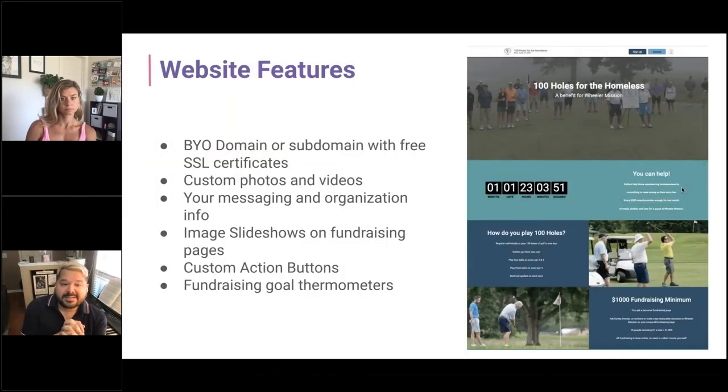Some features of these websites that we provide essentially for free include: BYO domain or subdomain with free SSL certificates, custom photos and videos, your messaging and organization info, and image slideshows on fundraising pages. Even someone creating a fundraiser page within your race or standalone fundraising campaign can create their own slideshow of images to help get their friends and family to support. There are also custom action buttons and the ever-important fundraising goal thermometer, keeping people engaged and aware of how close they are to the fundraising goal.